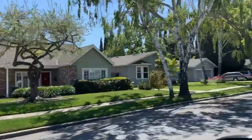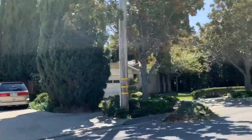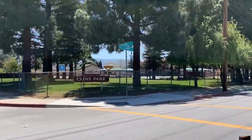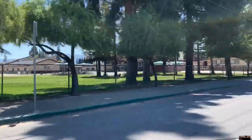There's no shortage of really nice parks throughout Willow Glen, many of which are attached to the local schools and some are just on their own.